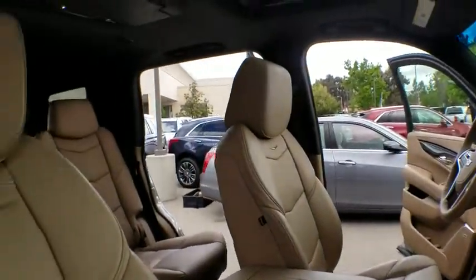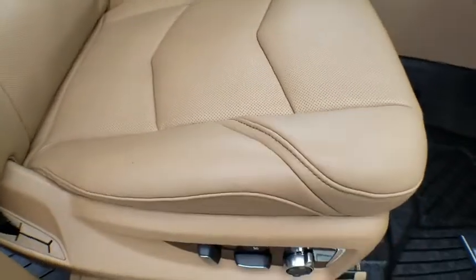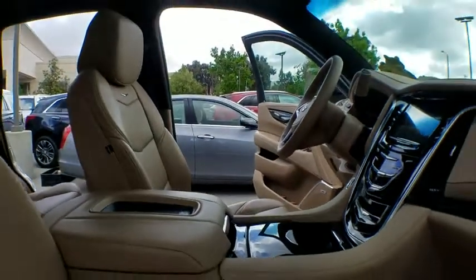Power passenger seat, steering wheel audio controls, remote engine start, tow hitch, keyless entry, leather-wrapped steering wheel, Bluetooth.